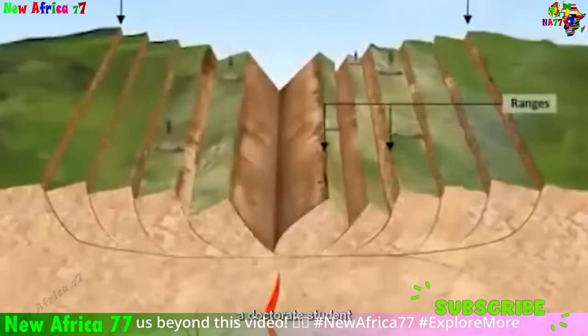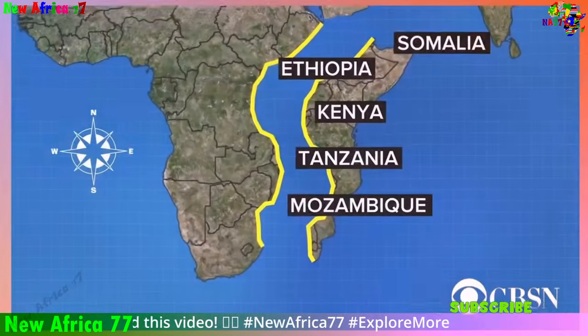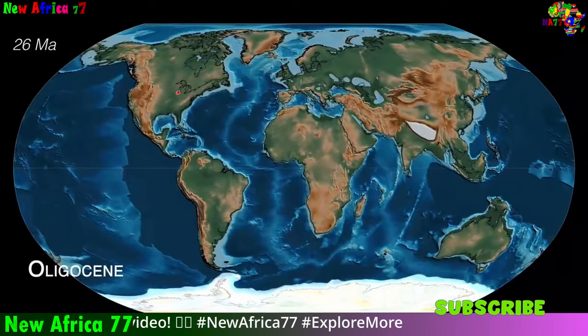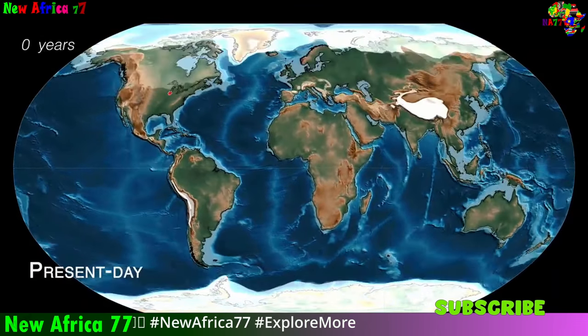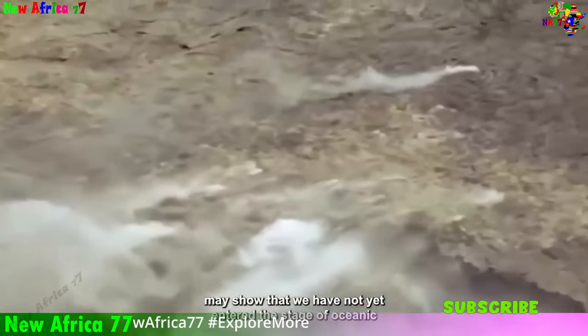In the future, this rifting could lead to the formation of a new ocean basin, separating Africa from other landmasses. Plate tectonics is a complex and fascinating phenomenon that has shaped Earth's history and continues to influence its evolution.